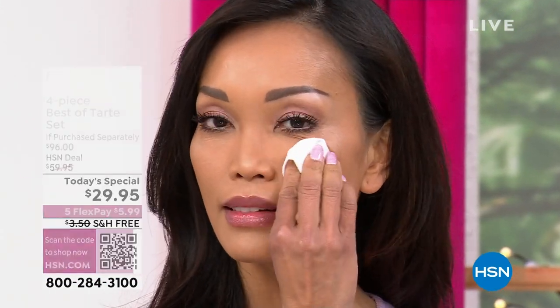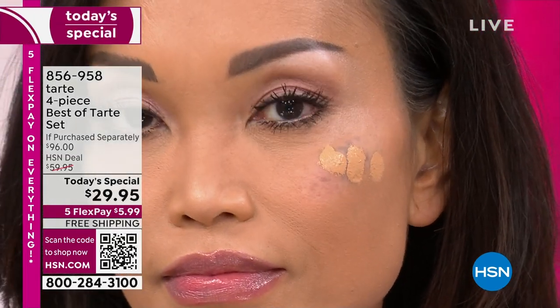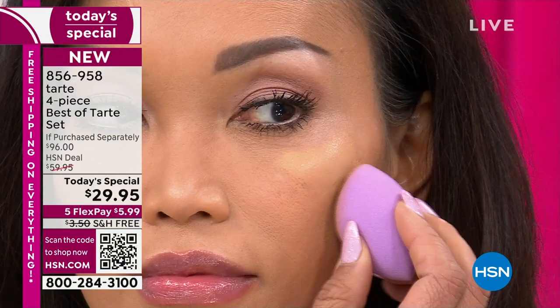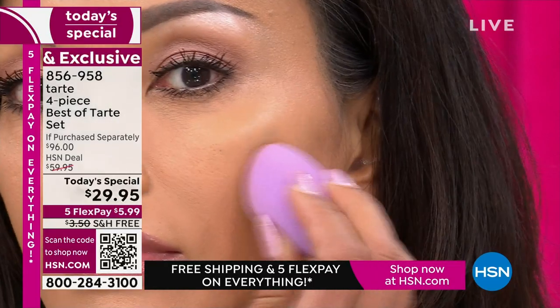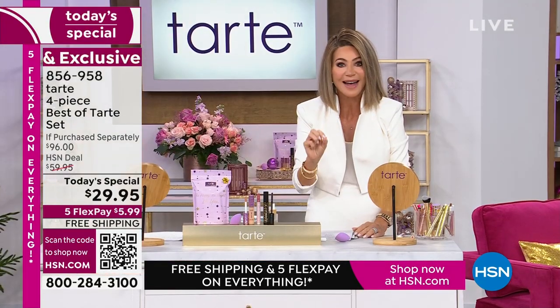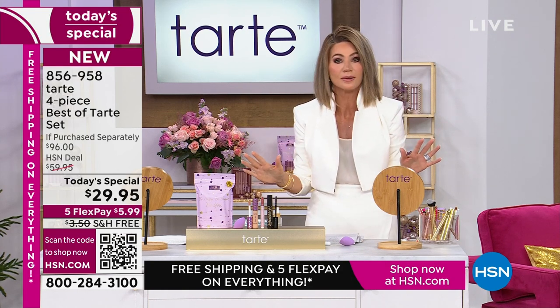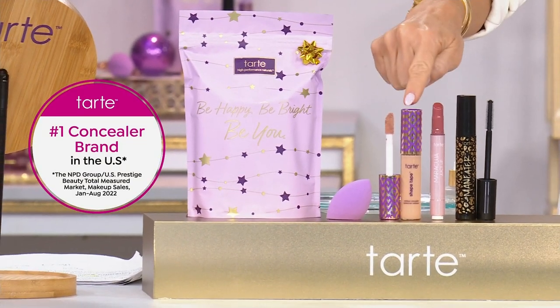Being the number one concealer in the US means a lot. Tarte gives us performance-based products using naturally derived, clinically proven ingredients that deliver the most flawless coverage — radiant, waterproof, 16 hours of wear, 12 hours crease-proof. Their Shape Tape concealer is so popular that one is sold every four seconds.